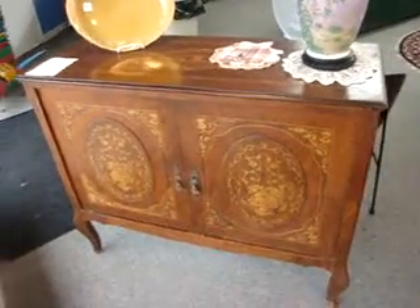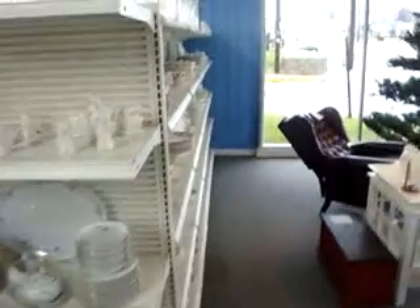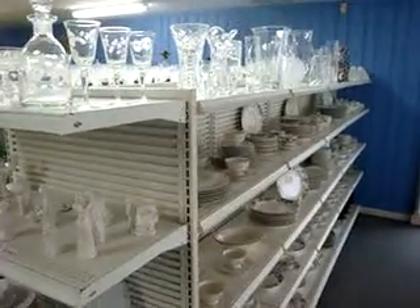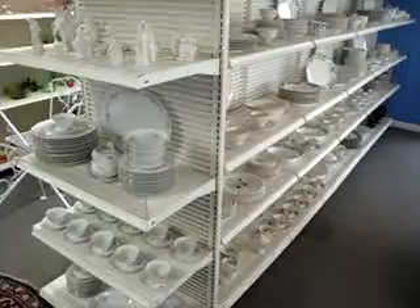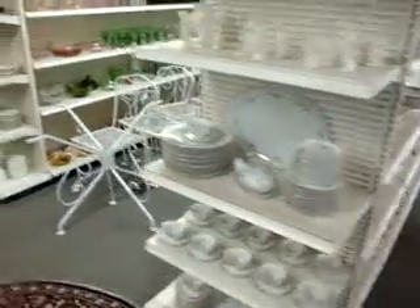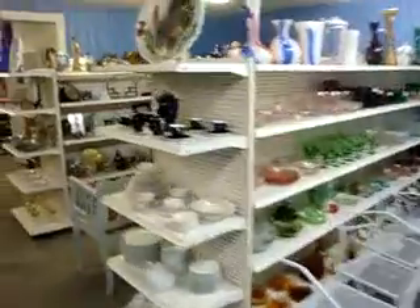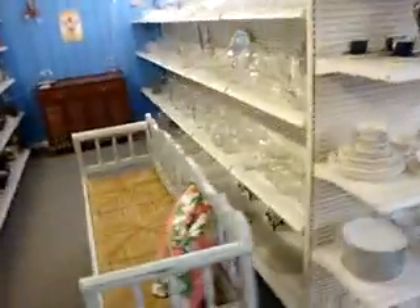We're going to go through quickly today. For people who are looking for smalls, you can go on our website and look at the smalls at AnnexMarketplaceOnline.com — that's Annex Marketplace Online. We post between 200 and 300 pictures of all the smalls, because we just have way too much to show otherwise.